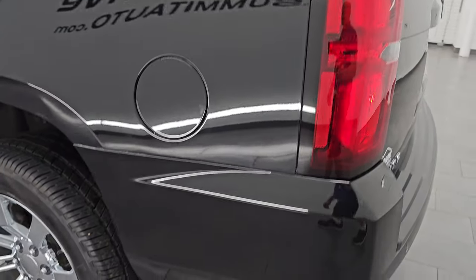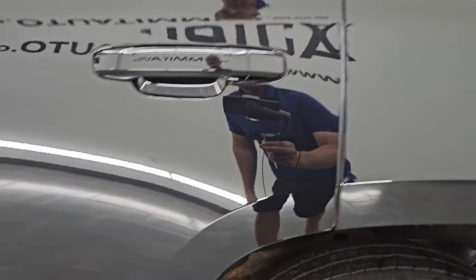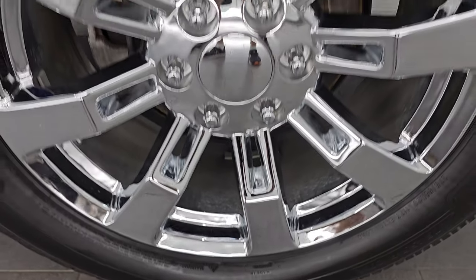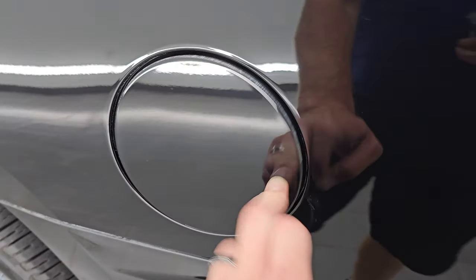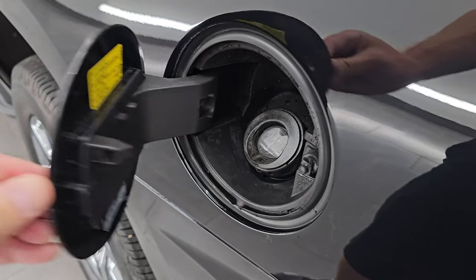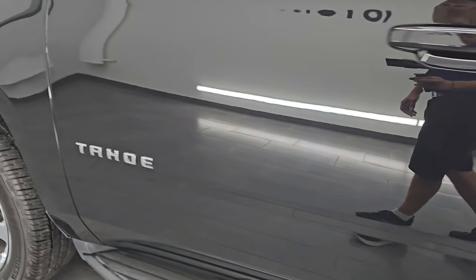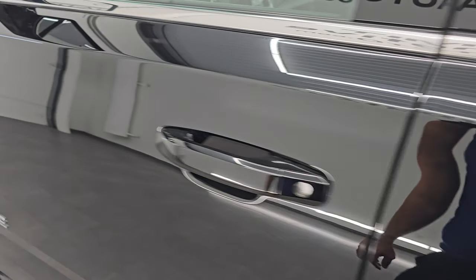Coming around to the driver's side, just as clean as that passenger side. No major dents or dings on that rear quarter. Paint is in excellent shape over here as well and this back wheel is in fantastic condition — no scuffs or scrapes on any of those wheels. It does have the capless fuel fill, which is a really nice feature — never get gas on your hands again. Down the rest of the side of the vehicle, the doors are very clean, no dents or dings, and once again that paint is just amazing.